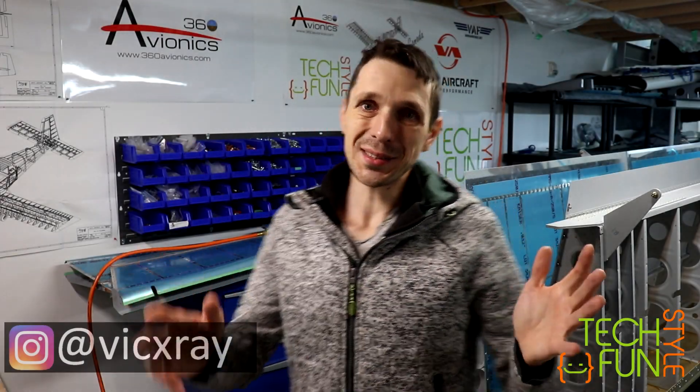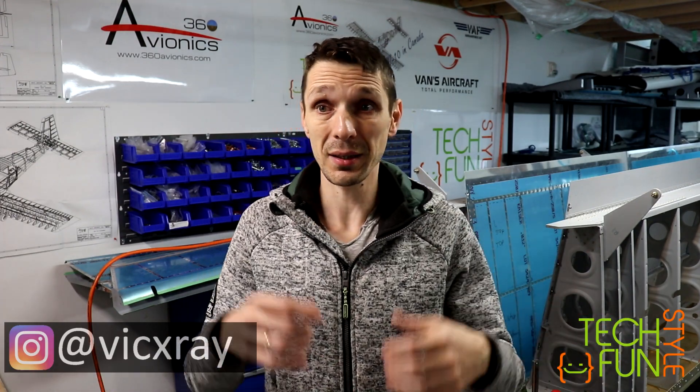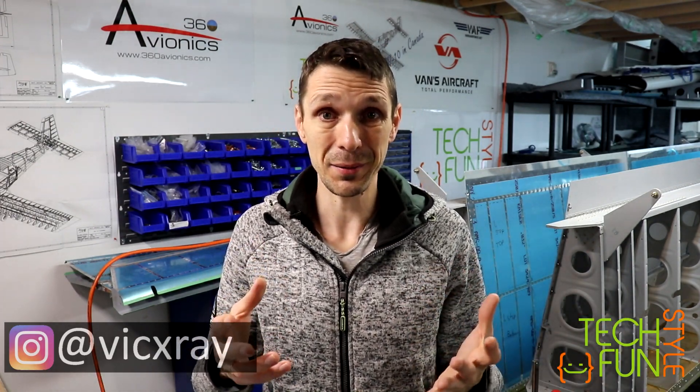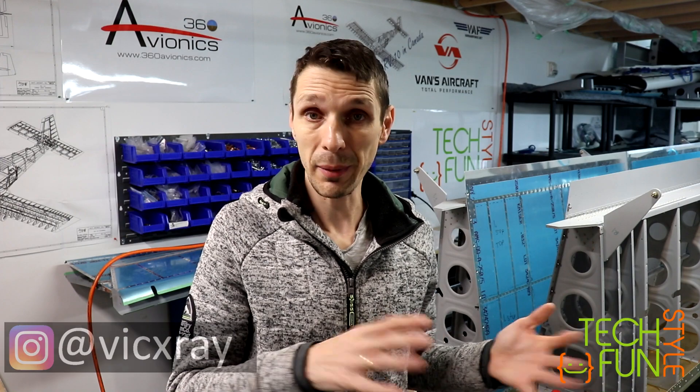Hello my friends. This is a short video, just a quick update about the status of my build, my wings, and about the Canadian pre-cover inspection. First of all, as you know, I have completed about 80% of my wings assembly.